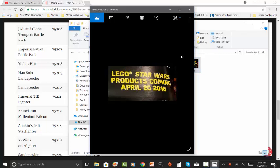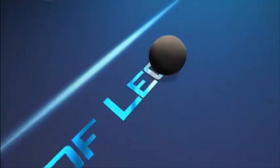Have a great day, guys. May the Force be with you.